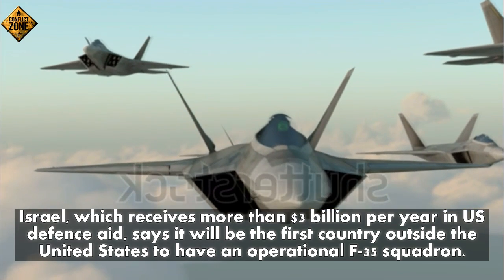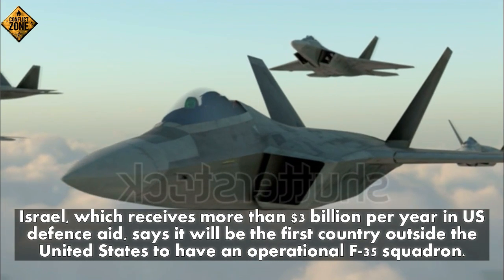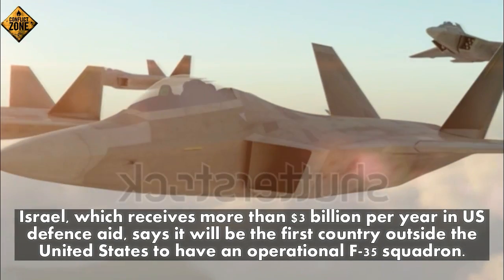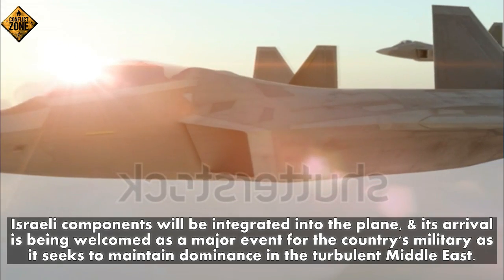Number five: Israel, which receives more than three billion dollars per year in U.S. defense aid, says it will be the first country outside the United States to have an operational F-35 squadron.